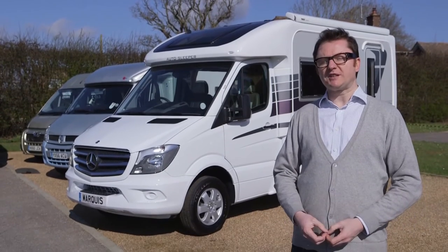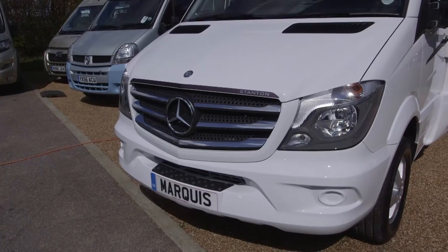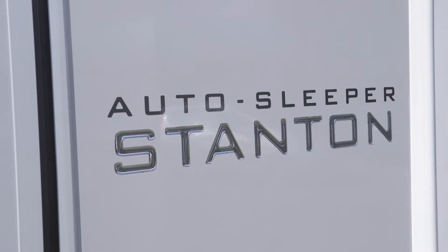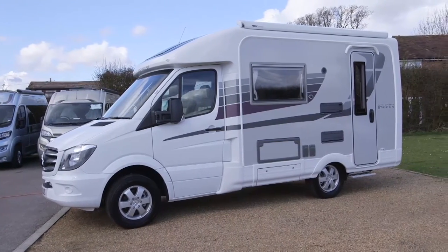Are you in the market for a top quality coach built with Mercedes underpinnings? Well you're in luck and you don't have to buy German — not saying for one minute that that's a bad thing. Thanks to the venerable British manufacturer Autosleepers you can have all the above made in Britain: a fantastic coach built on a Mercedes Sprinter base. Let's have a look at the Stanton, a sub six metre end kitchen two berth.